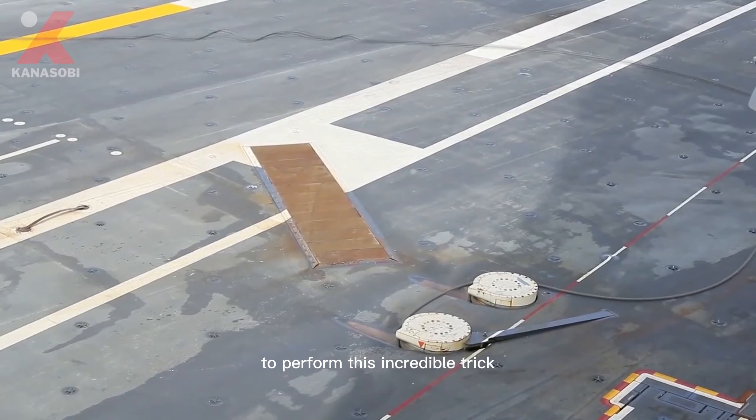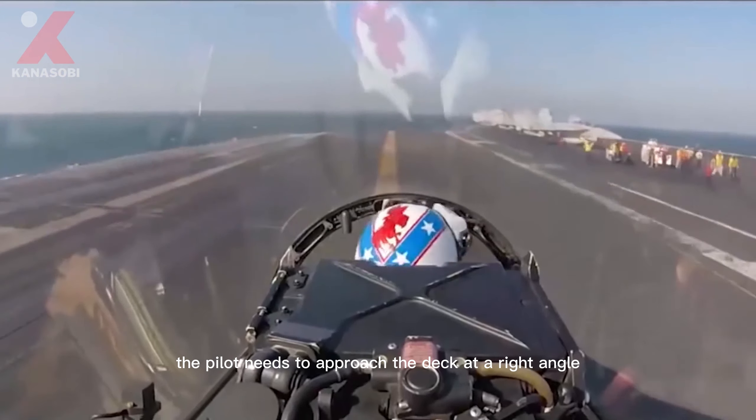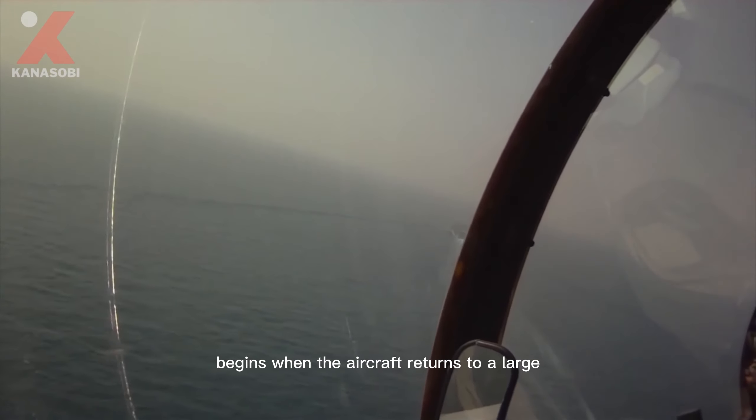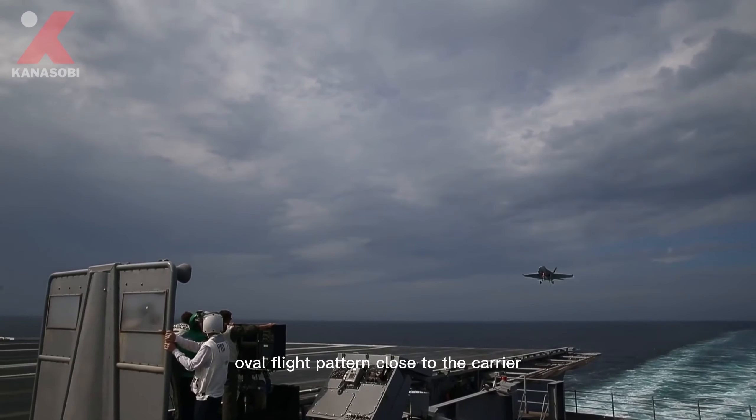To perform this incredible maneuver, the pilot needs to approach the deck at a right angle. The landing procedure begins when the aircraft returns to a large oval flight pattern close to the carrier.